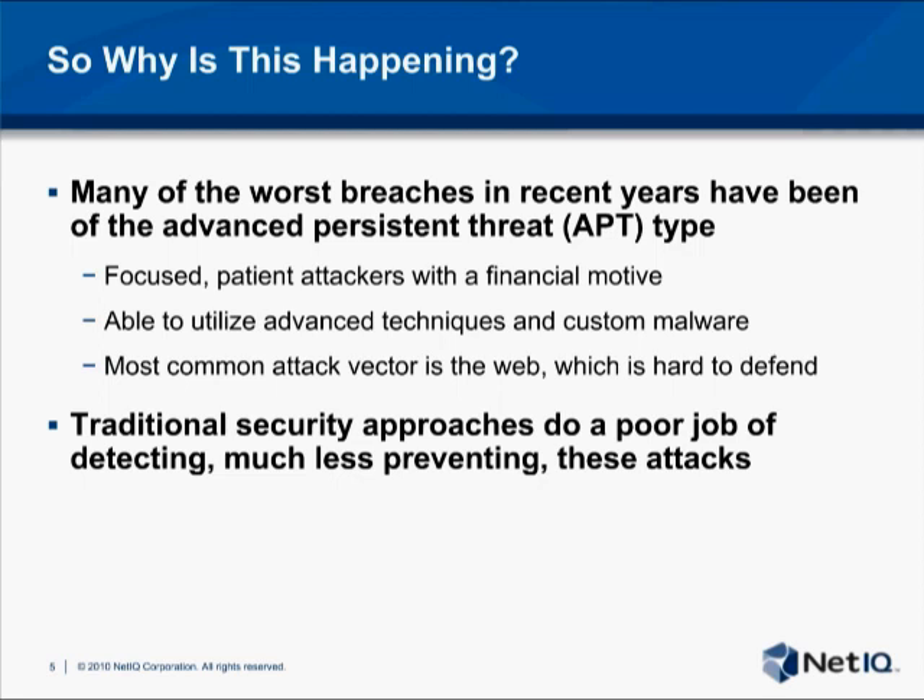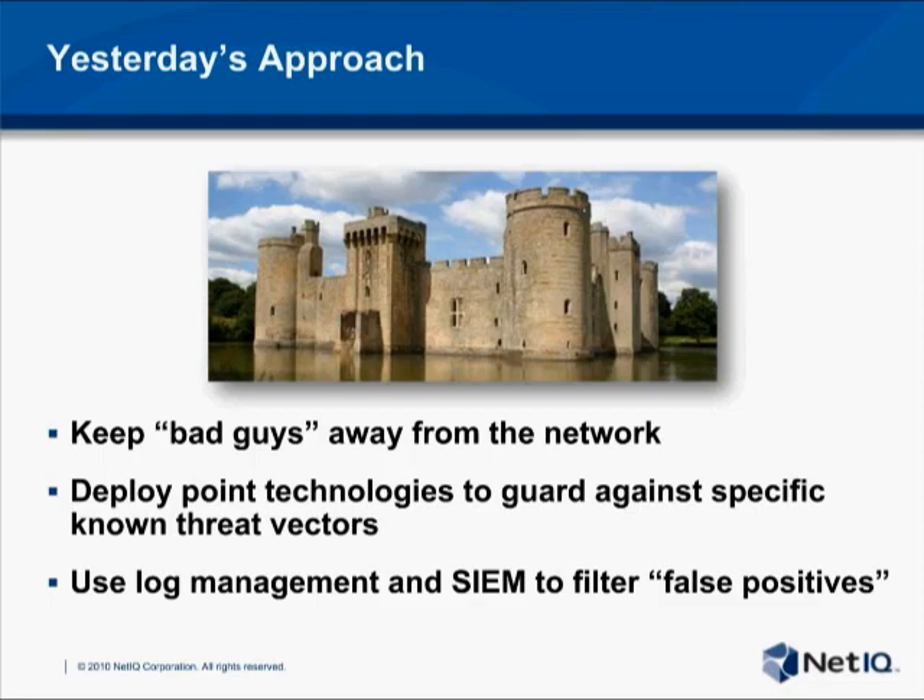Part of the problem is that the profile of an attacker has shifted over the last decade. Instead of the once common lone wolf attacker walking the streets of the internet knocking on doors, we're now faced with what's been called the advanced persistent threat. The typical profile involves a dedicated, patient attacker that's often well-funded and part of a larger group. These organized hackers are creating custom malware and using sophisticated zero-day exploits that can't be detected through traditional signature-based intrusion detection technology. To detect these types of attacks, we need to consider a new approach.